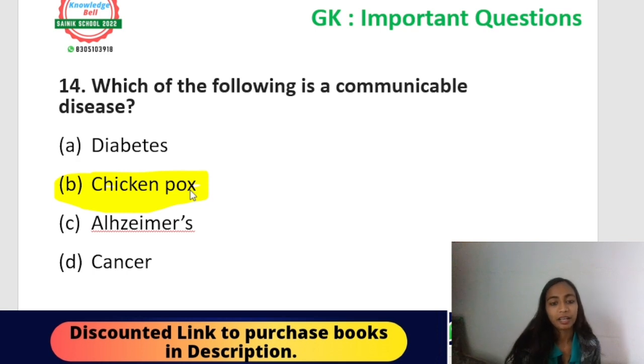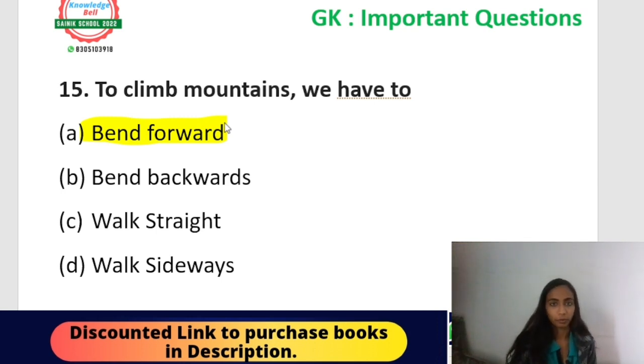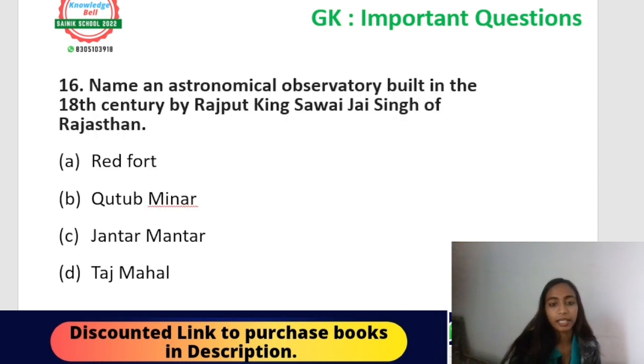Next question: to climb mountains, we have to — bend forward, bend backward, walk straight, or walk sideways? When climbing a slope you move forward and bend in the forward direction, which helps you climb more effectively. The correct answer is A — bend forward.